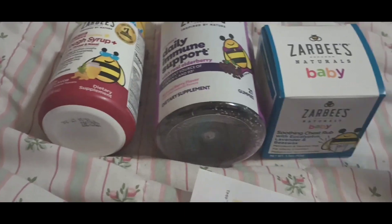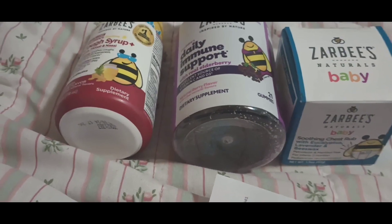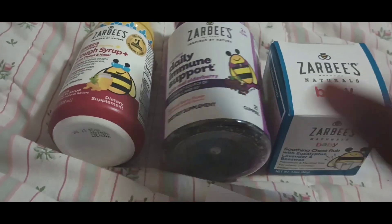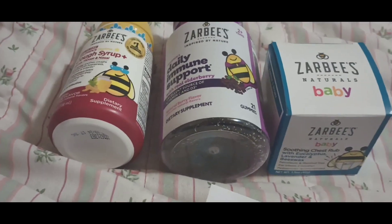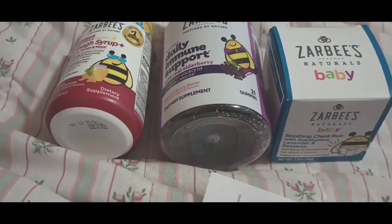I did see some people pick up three items and only got back $5, but I noticed they were picking up two of the same item and then a third different item. So I made sure to pick up three completely different items, and I did get back the full $10 rebate.